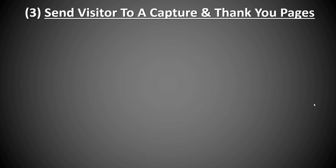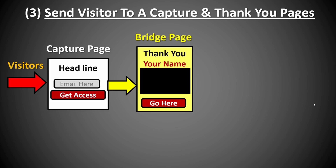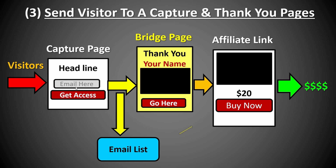The third model is to send visitors to a capture page and a thank you page. Same as before, you send visitors to the capture page, and once they opt in, they get redirected to what is called a bridge page or thank you page — it's the same thing. The purpose of this page is to brand yourself so they know who's promoting to them, and to give them some information about your offer, introduce the offer, and get them to take action and click through. After that, they get redirected to your affiliate link where they can purchase, and you're also building your email list with a follow-up sequence.